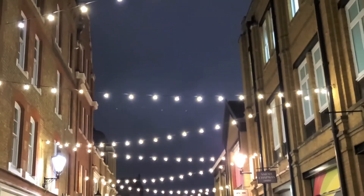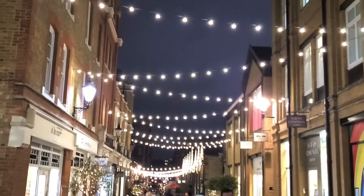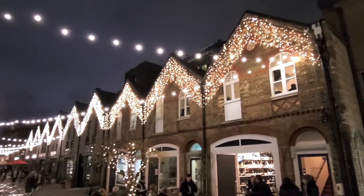Now, if you get down to Chelsea, Pavilion Road is one of those places you wanna come down. It's pedestrianized, but there are great little shops to go and have a look at, as well as great places to eat. And also, look at these Christmas decorations.